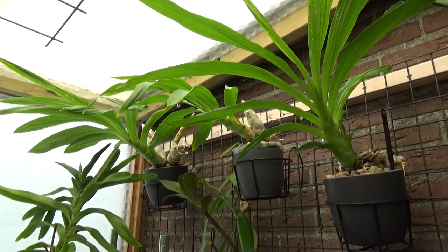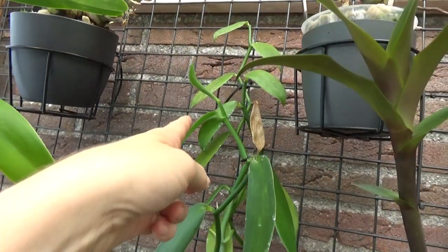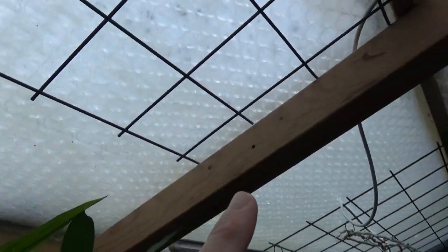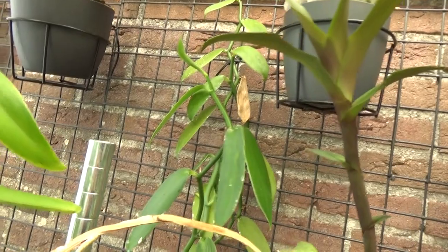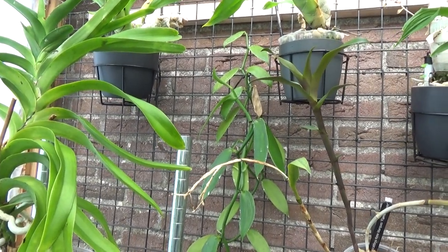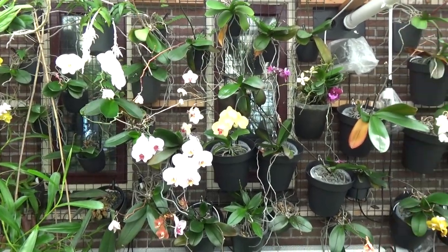Let's also do an update on my Vanilla. I finally have a growing point again. My Vanilla stops growing as soon as it gets a little bit colder — the tip starts to rot off. This is the fourth attempt; I've had it about three years now. I was hoping it would reach the ceiling and grow all over into my greenhouse, but so far nothing yet. I have it at around 18 degrees Celsius, but it really doesn't like that temperature in winter.